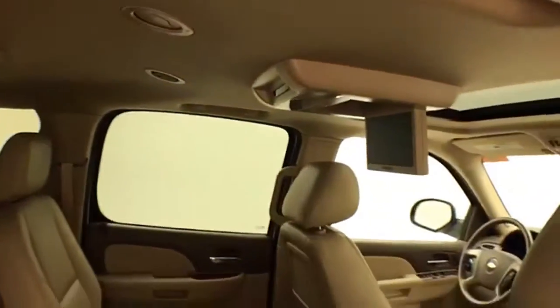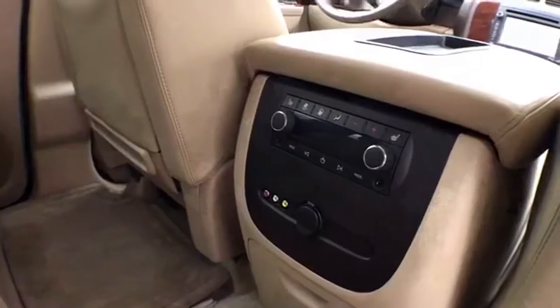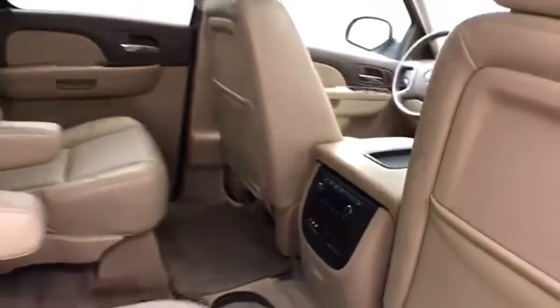Dual DVD players with wireless headphones and remote. The middle row seats are also heated, with rear climate as well as audio controls.